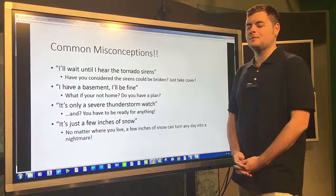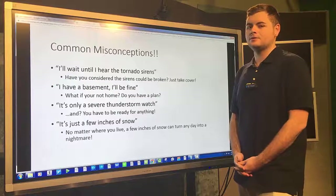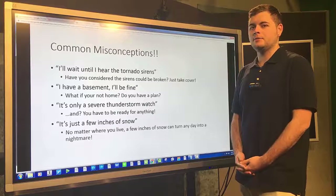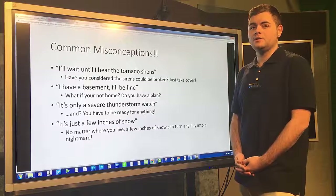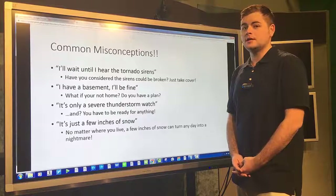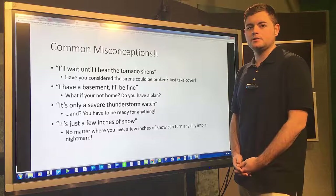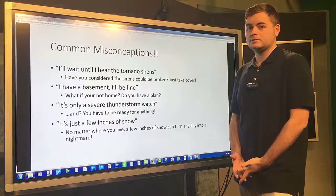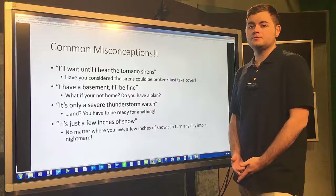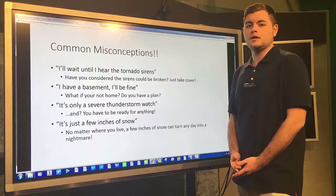Now it's time for some common misconceptions. The first one is: 'I'll wait until I hear a tornado siren.' Have you ever considered that they could be broken or malfunctioning? Whenever you are issued a tornado warning, you should always take shelter immediately, just in case it comes and affects you. The next one is: 'I have a basement, I'll be fine.' What if you're outside your house? Do you have a safety plan? You should always have in mind places to go where you could be safe if you're out of your house.